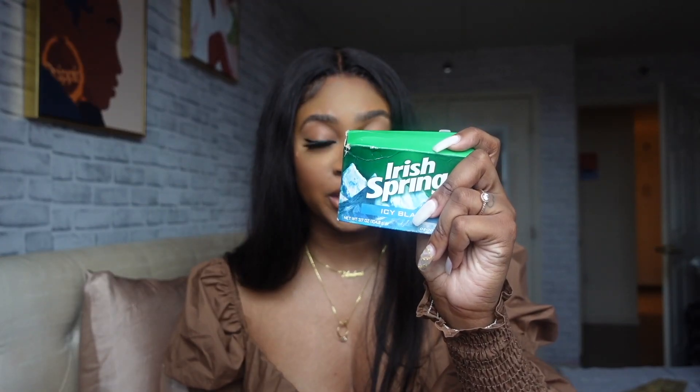Don't judge me, but for a soap bar my favorite is Iris Spring. I love the way it smells — I always feel so fresh and clean. It's funny because as a body wash Dove is my favorite, but as an actual bar, Iris Spring is my favorite. So those are my two go-to cleansing products.